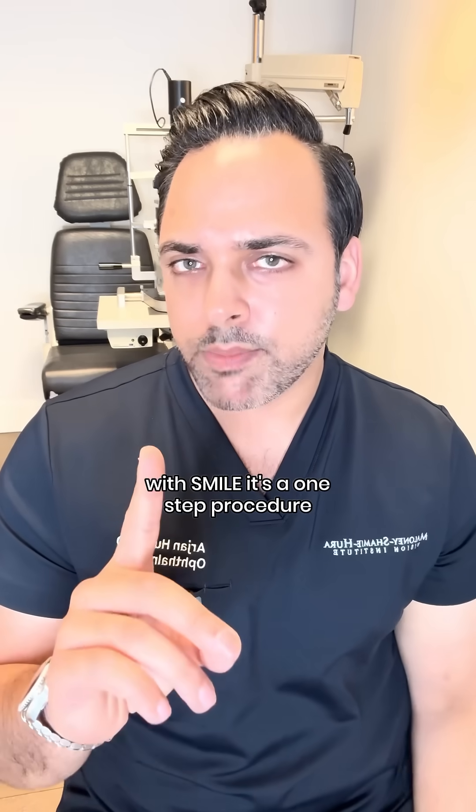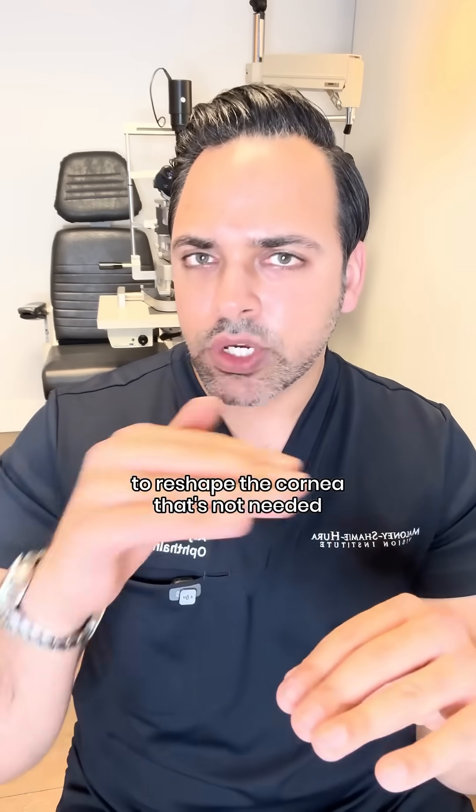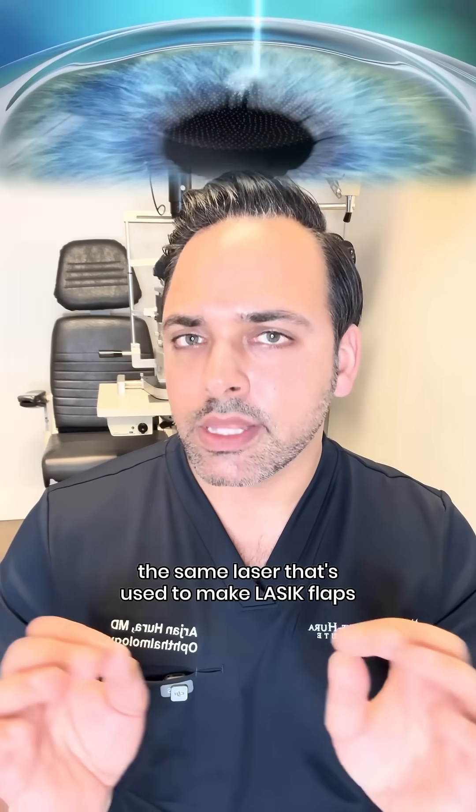With SMILE, it's a one-step procedure. The second half of LASIK that involves the use of an excimer laser to reshape the cornea — that's not needed. SMILE uses just that first laser, the same laser that's used to make LASIK flaps.